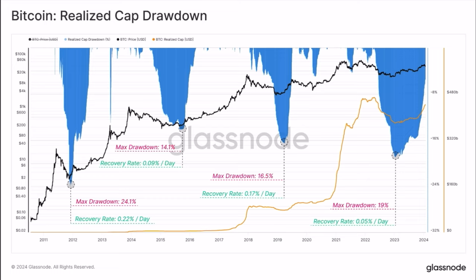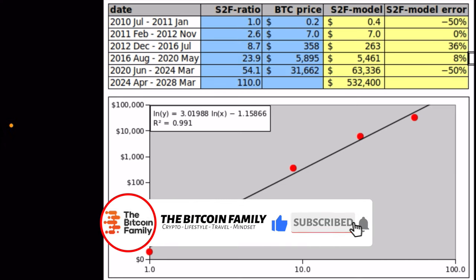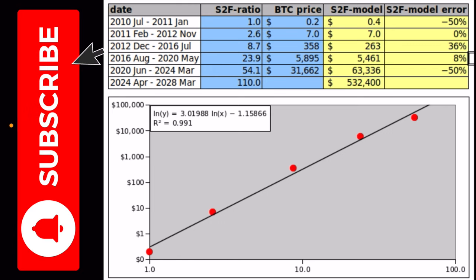If you really want to understand the four-year cycle, take one hour today to analyze all the zoomed-out charts you can find from Plan B, Glassnode, Willy Woo — all the four-year cycle charts. Analyze exactly what happened in each cycle and you'll understand why it is now the perfect moment to accumulate Bitcoin before the halving. Plan B also had a very technical Twitter discussion about the difference between his stock-to-flow model and another growth model.